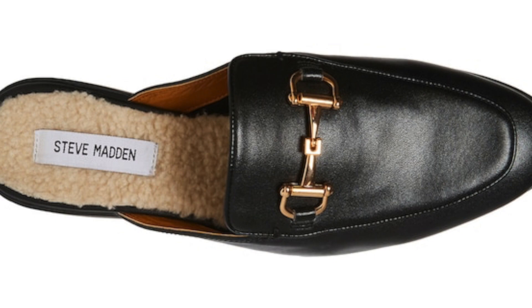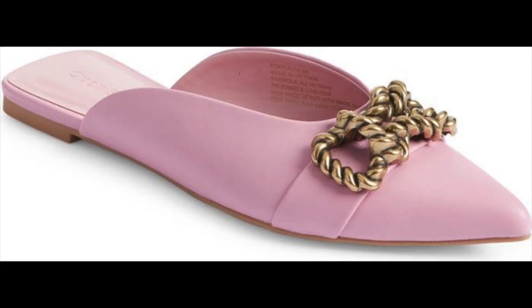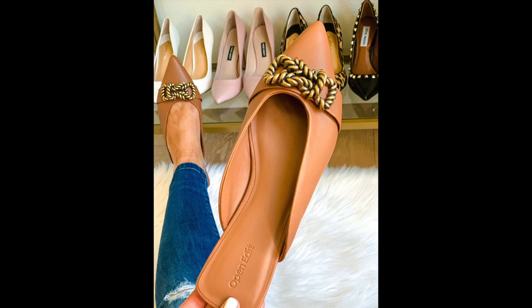I really like this Open Edit pair — they're feminine and have beautiful details. I actually bought them for myself during the Nordstrom Anniversary Sale; unfortunately they didn't fit and I couldn't find my size to exchange them. But this is a great example of a more updated mule for fall that would look great with jeans. I think this is a really versatile trend you might want to try for the season.